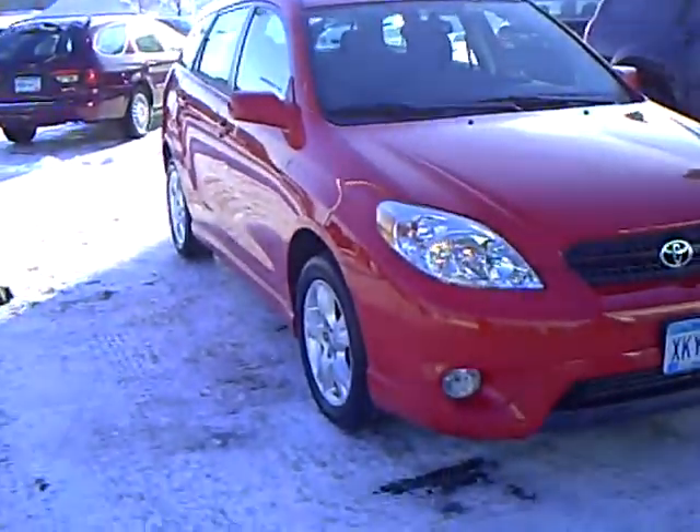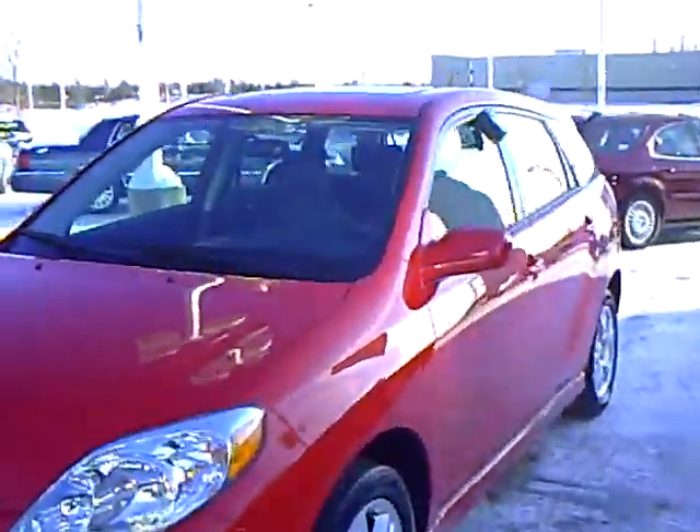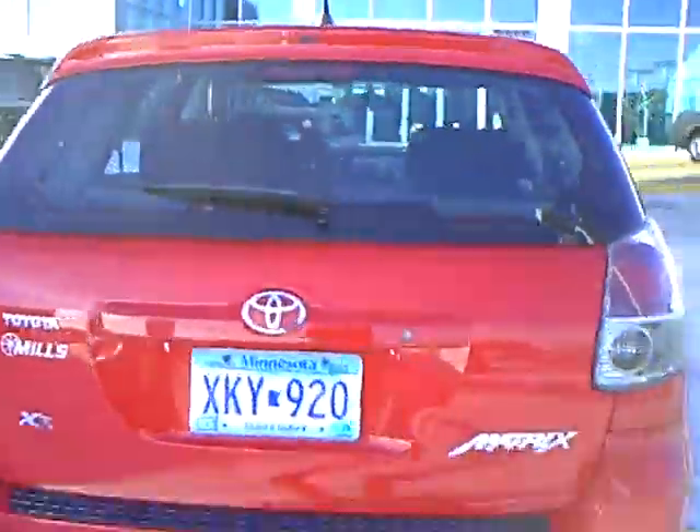This is a 2008 Toyota Matrix, stock number 1F100310A. It's a 2008 in bright red clear coat. Beautiful little car, in the XR trim.